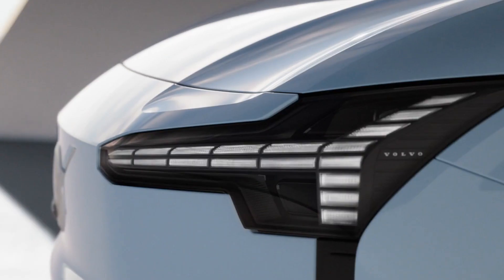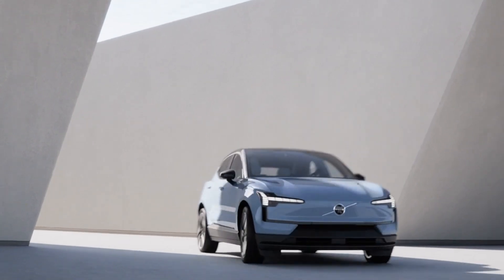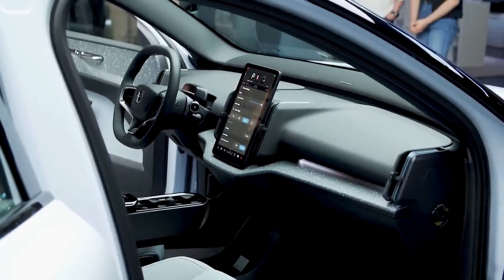The Volvo EX30, where safety meets sustainability and style meets technology. Embrace the future of urban driving. Order yours now and discover the joy of driving electric the Volvo way.